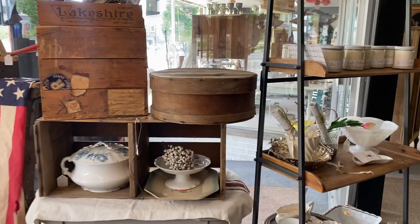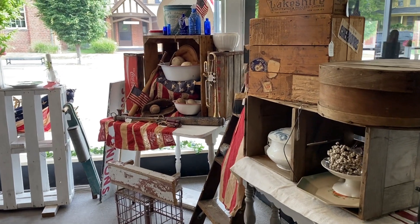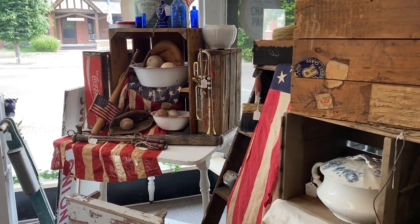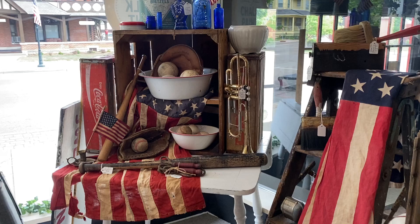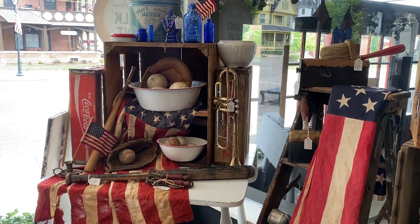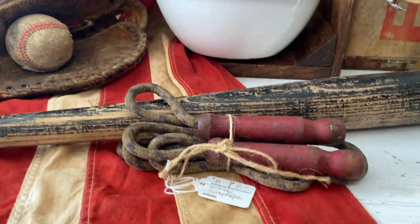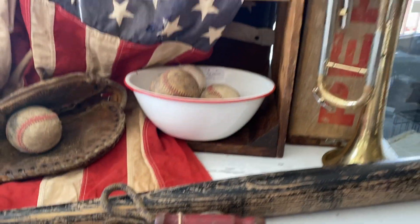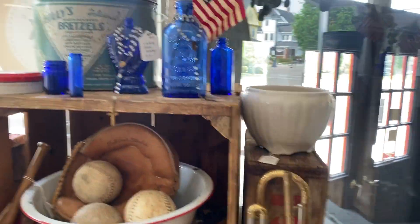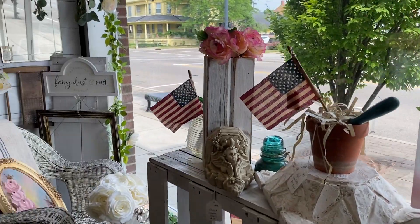I just wanted to give you a heads up that there's quite a bit of patriotic themed and colored merchandise in the store. You can see there's some flags and old baseballs and baseball gloves — just some wonderful things. You'll see here an old jump rope with a red handle that goes with the theme, some musical instruments, and some beautiful blue bottles as well. A little bit of summertime.